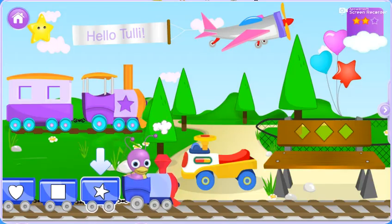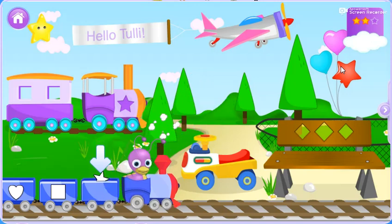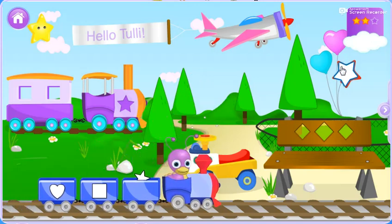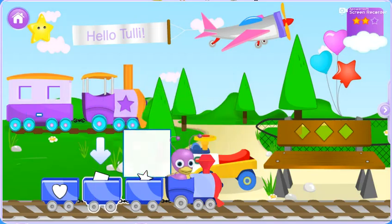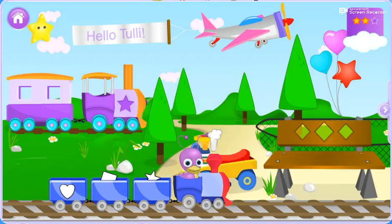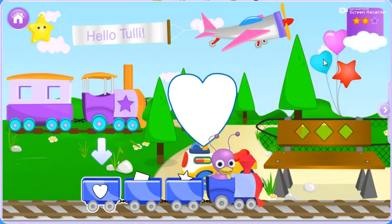Let's help a star onto the cart. A star. Let's find a square. Wow, a square! Let's look for a heart.